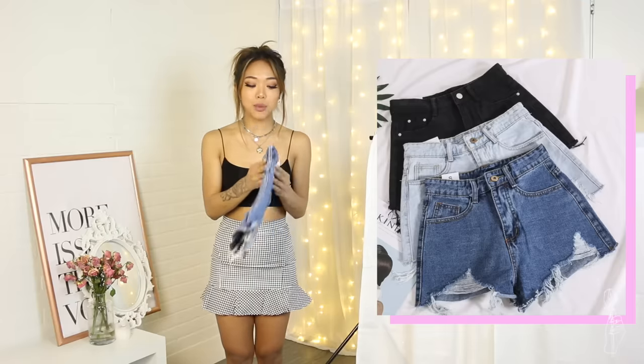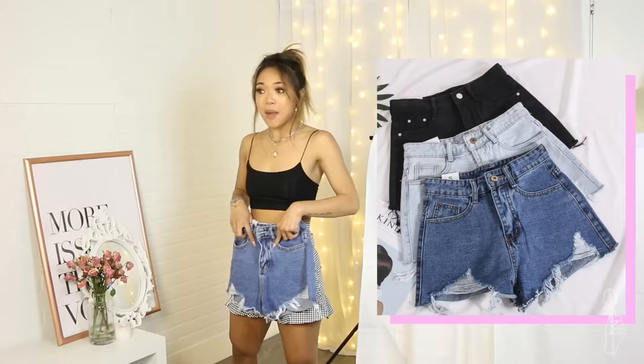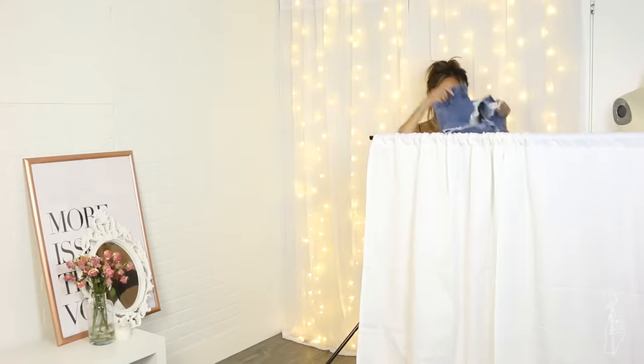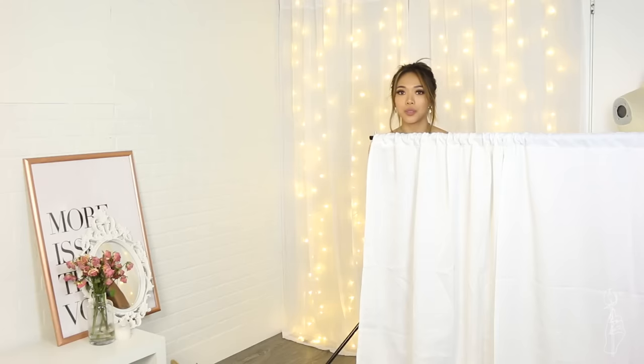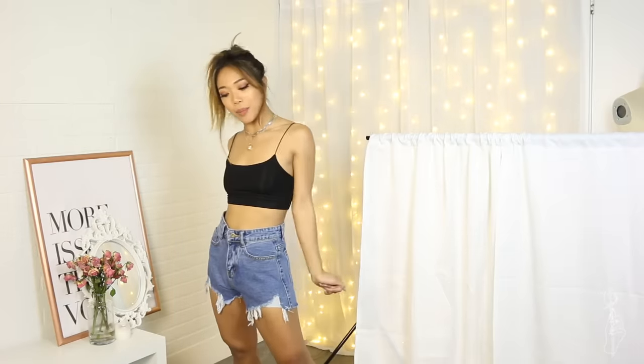Next I'm going to try on these denim shorts. These were actually not on a model, so I don't know how these are going to come out — I'm hoping they fit. The waist right here doesn't super fit, but that is totally okay with me because I can cinch that with a belt. These are a perfect cut — doesn't show too much of the back. For $15, I'm all about it.